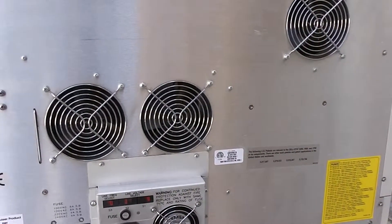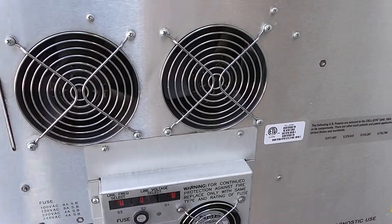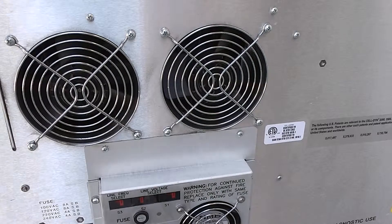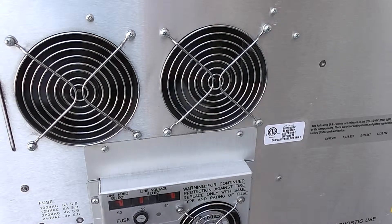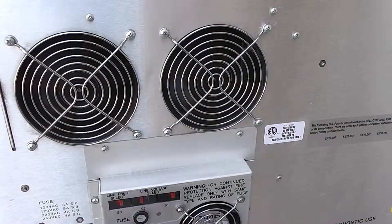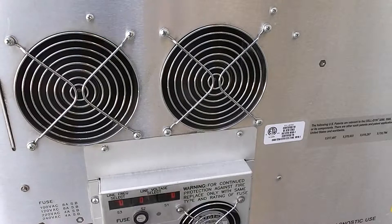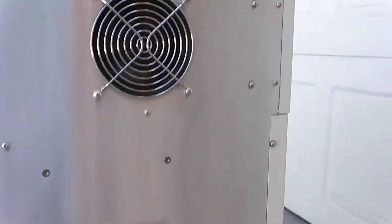Here's the back. I'm going to power it up and show you the fans running. You can see this thing works. When I turn it on, you can see the fan motors are running. You can't really make it do much without the controller, without something going into the input. This fan is also running.